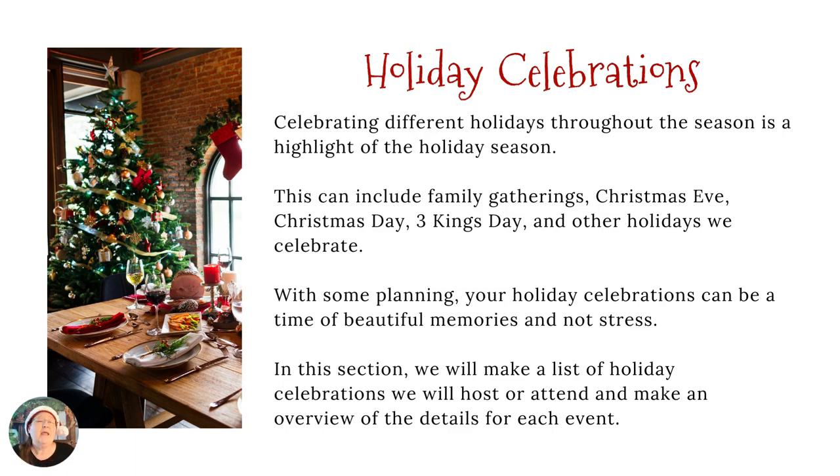Now we're going to talk about holiday celebrations — these are any of the things that you do, whether you go to them or host them at your house during the holiday season. For example, I have the Sundays of Advent. Each Sunday of Advent is a different holiday celebration — we have dinner, a Bible reading, we open a gift, and we might decorate the tree. There may also be some part of preparing for Christmas day and the 12 days of Christmas incorporated into that. We also have St. Nicholas Day, Christmas Eve, Christmas Day, and then the 12 days of Christmas. If I'm doing something each of those 12 days, I make a sheet for each one.